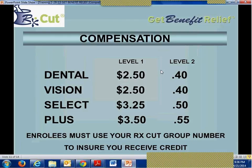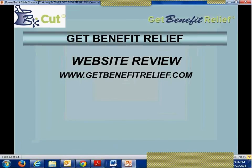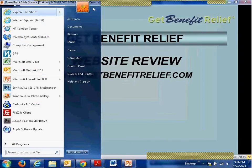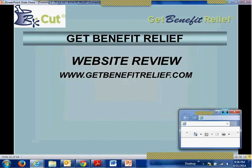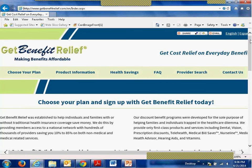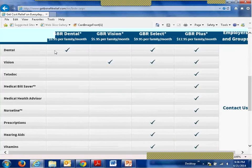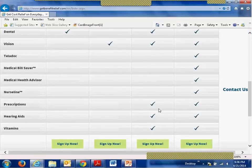Enrollees must use your RxCut group number to ensure you receive credit, and there's a ton of information on how to do that which we'll review now. Looking at the Get Benefit Relief website, which has been retooled. On the page you have lots of options. If you scroll down, you'll see a matrix of each program and the services that are included — Dental, Vision, Select, which adds full prescriptions. Everyone's going to get a free prescription card, your prescription card, if you're enrolled in any of the programs.